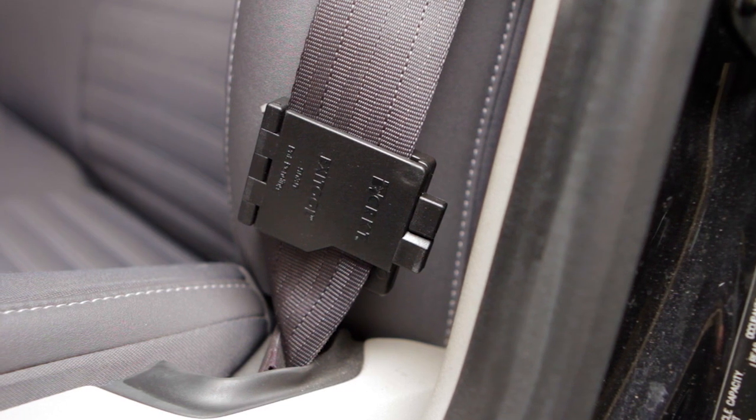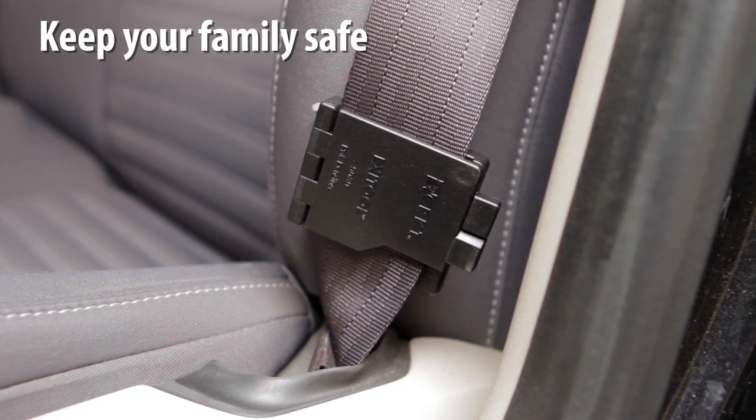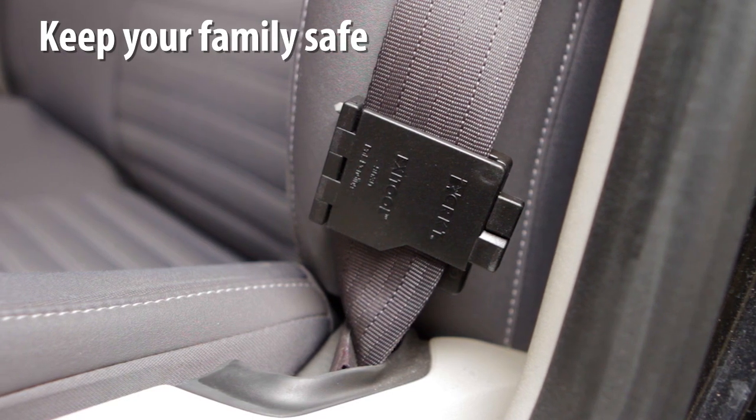Every vehicle should have access to at least one ExiTool. When seconds matter, give your family the tool they need to safely escape harm's way.